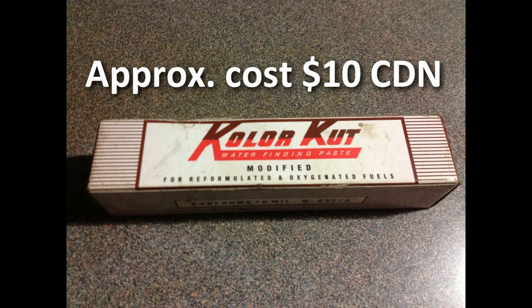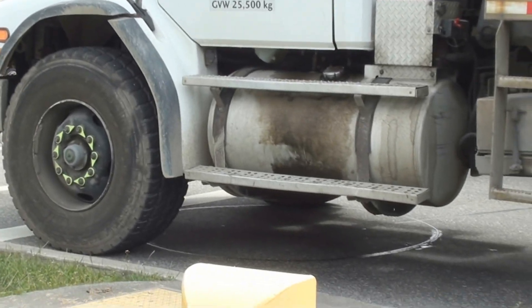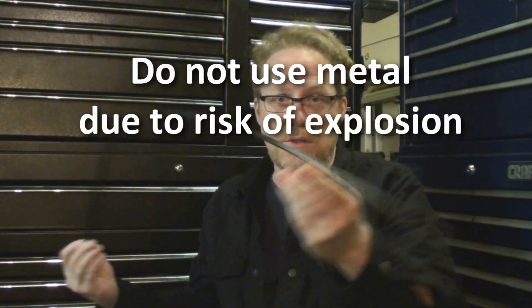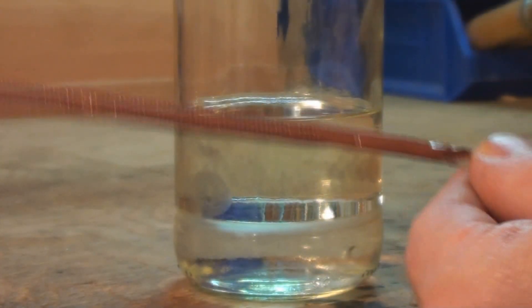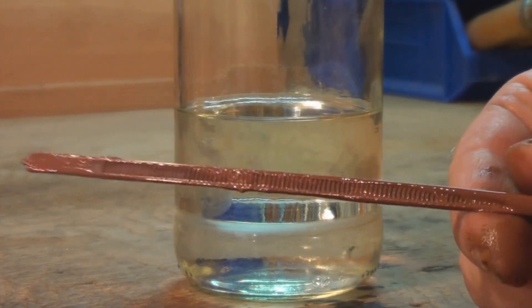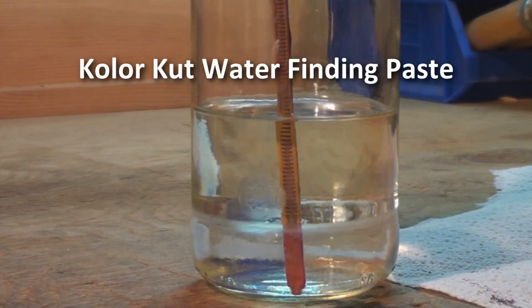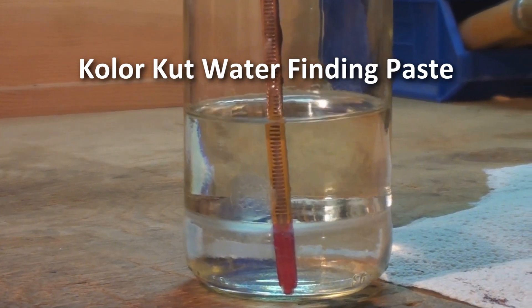With a name like ColorCut, I honestly thought it was a painting supplies product. A tank like this one might be fairly easy to get into, but yours on your vehicle or vessel might be more challenging. Here's a 36-inch zap strap you can use — or even a yardstick. I've smeared some of this brown ColorCut paste on a white zap strap, and as we go through the gasoline you can see before your eyes how it changes color very, very quickly.